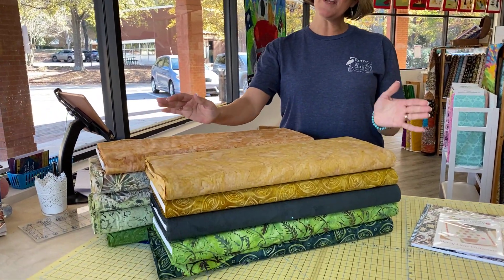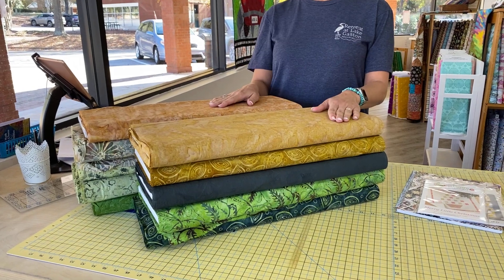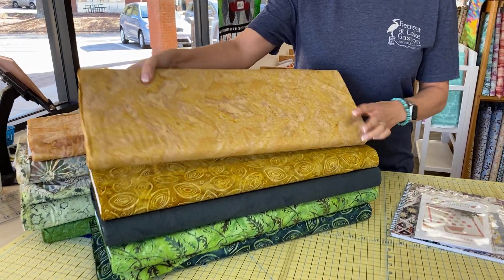Hey everybody, it's Julianne from Cary Quilting Company in Cary, North Carolina, and today is Monday, November 29th. Today we have our third installment of Majestic Batiks. We are in their Batiks of the Month Club, so we get 10 surprise batiks every month, and this is our third month. So let's take a look at what we got.